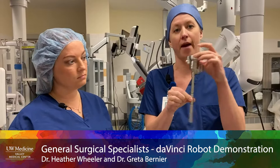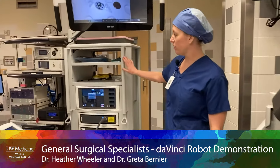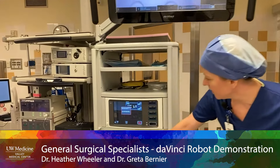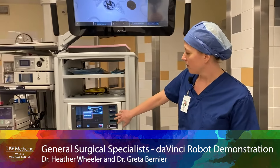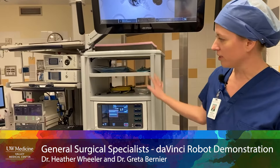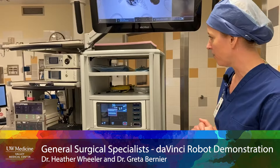And this is the vision card, or some people call it the energy card — this is what has all the components. Our camera plugs in here, our energy devices plug in here. If we need to use cautery or any other kind of advanced energy devices, those all go in here. And then this is usually side by side with the other equipment that we need to fill the belly with carbon dioxide and whatnot.